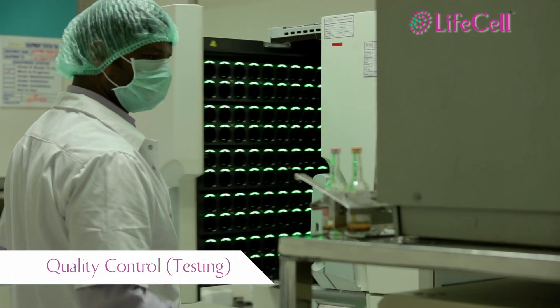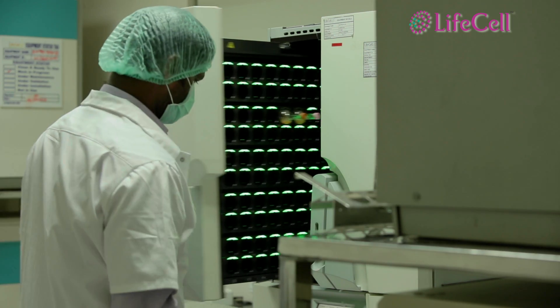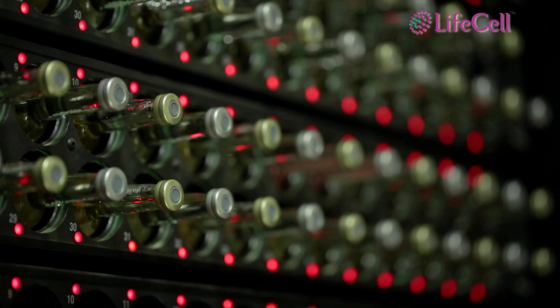The lab is equipped to carry out all the necessary tests on the samples, and the instruments used for testing are integrated with the Laboratory Information Management System, which avoids manual entries.